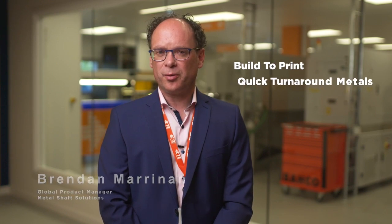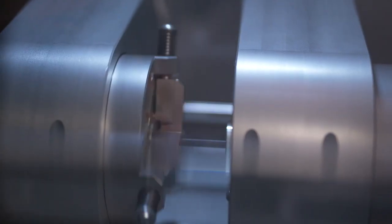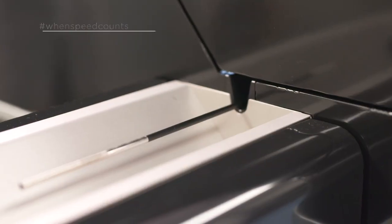The scalable approach enables us to support you from build to print, quick turnaround metals, full catheters, or 3D printed prototypes. Co-engineering and prototyping in early stages of your development to de-risk your product, up to advanced engineering activities.